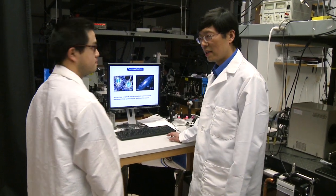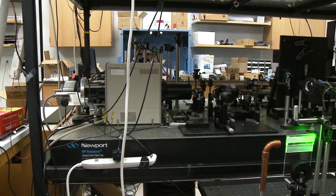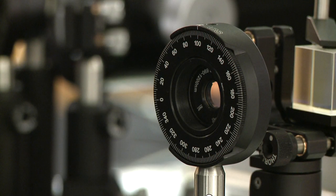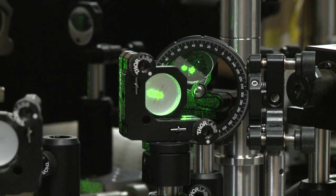Dr. Li Hong Wang and his team of biomedical engineers have developed the world's fastest 2D camera. It captures events up to 100 billion frames in one second. That's hands down the most powerful receive-only ultra fast imaging technique in the world. So fast it tracks light — this camera allows us to get 100 billion frames per second.